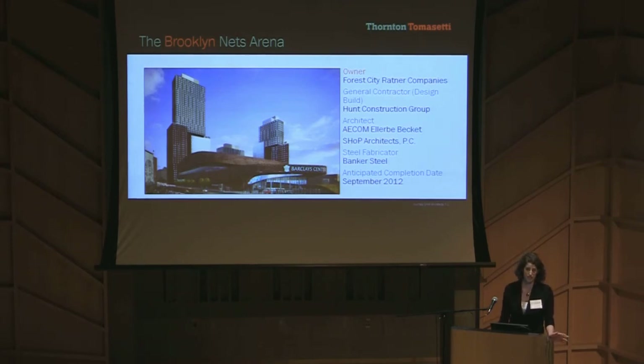At least that's what Jay-Z is telling us. The new Nets Arena will have room for 18,000 fans and is part of a 4.9 billion dollar sports, residential, and business complex.